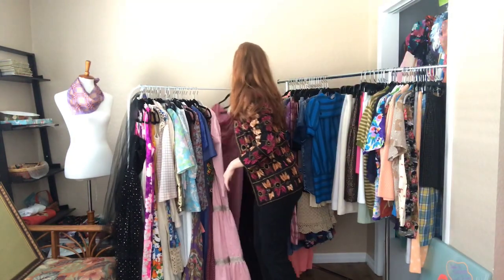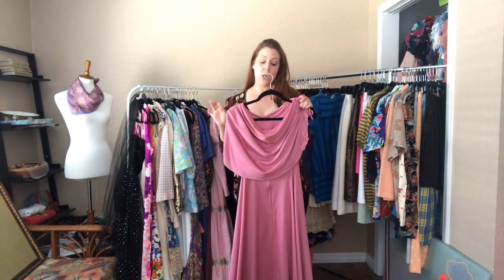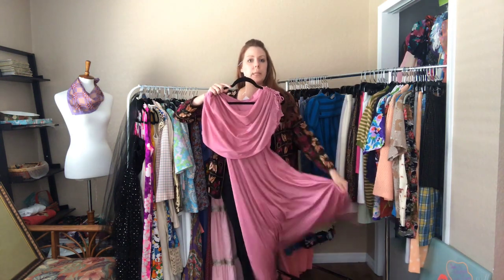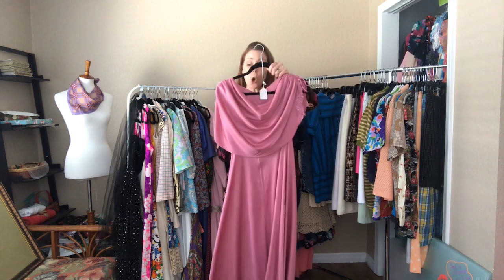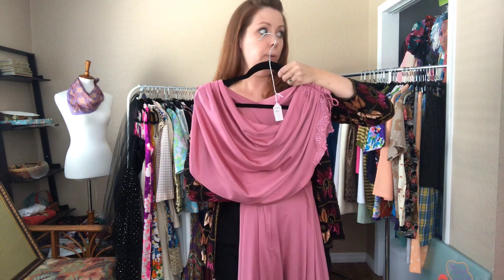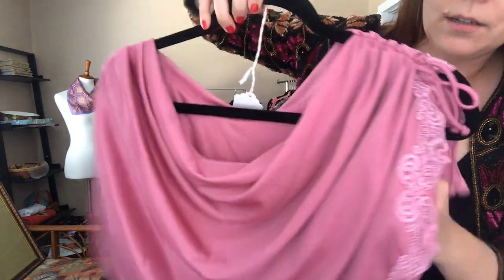And then this pink 80s number — it is a 34 bust, 26 waist, and open hip. I love a twirling type of dress, and the way this one moves is just wonderful. I might take this for myself — it's definitely my style with that open hip. I love it so much.